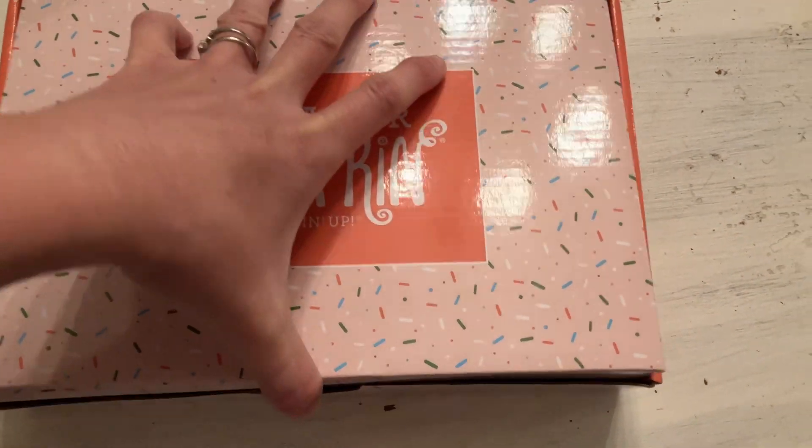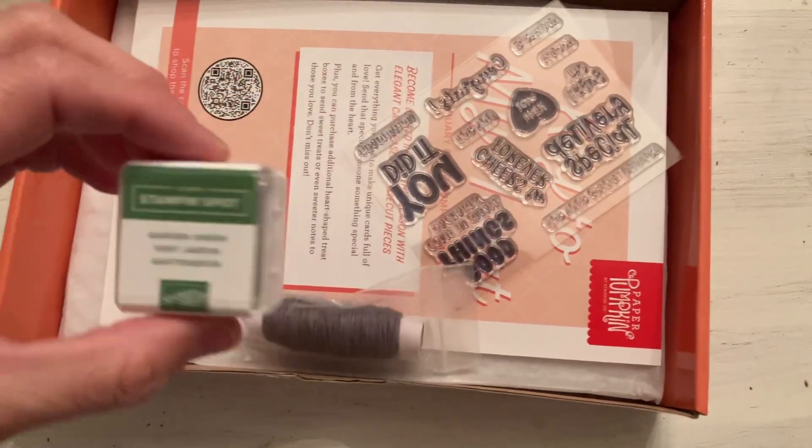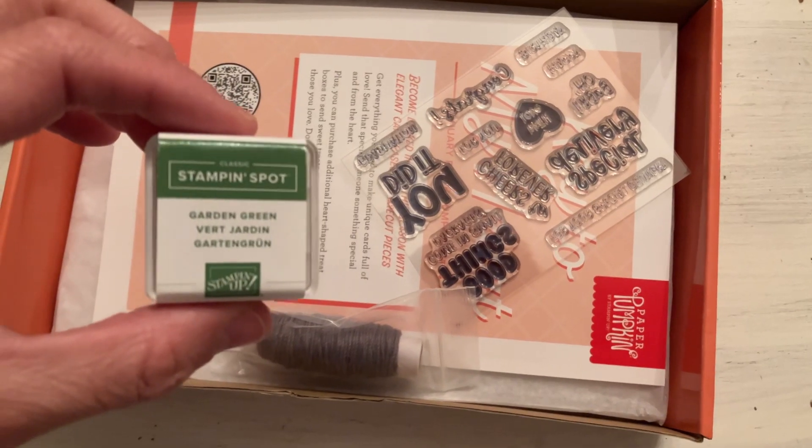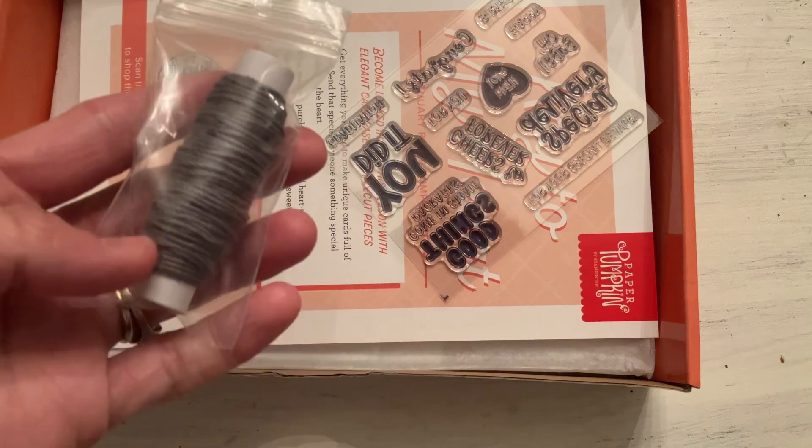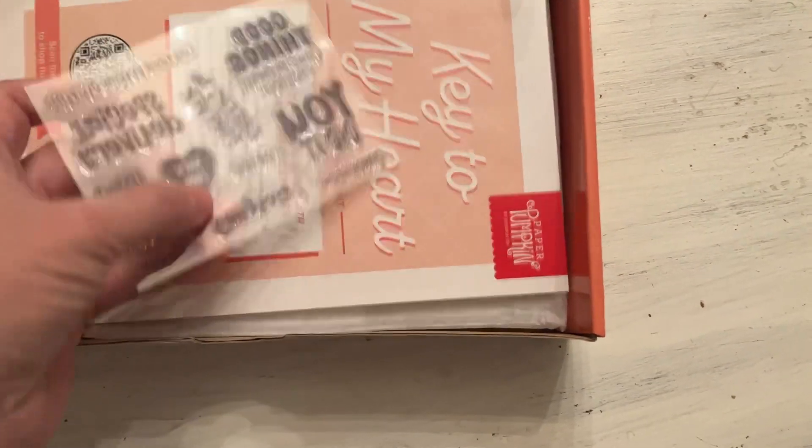So let's check it out. We've got a garden green ink spot, and it looks like a basic gray linen thread. Here's the stamp set.